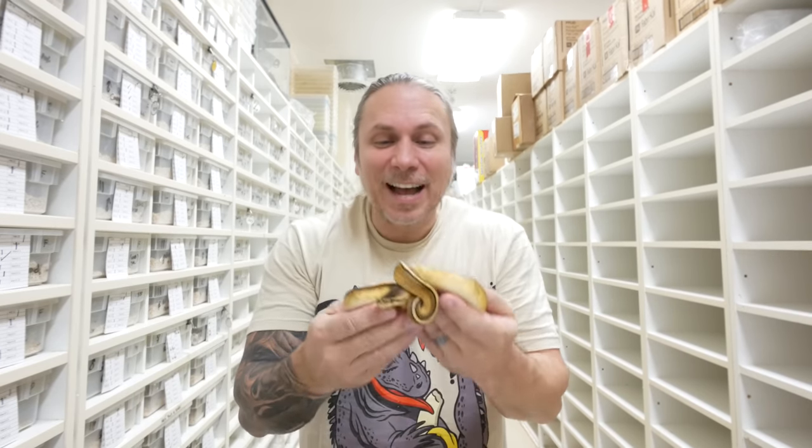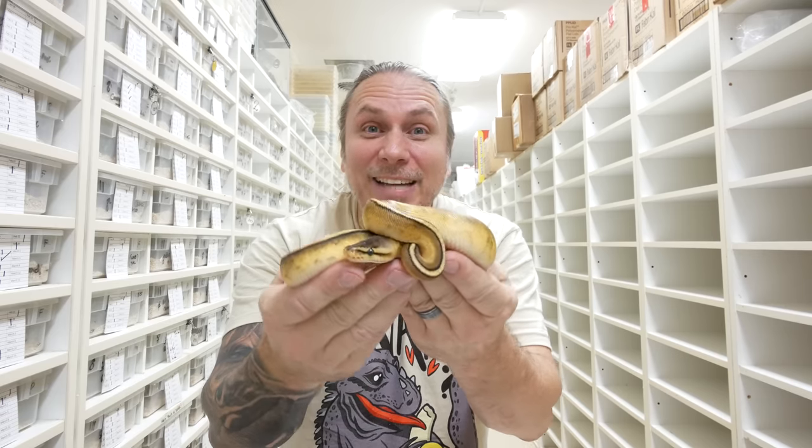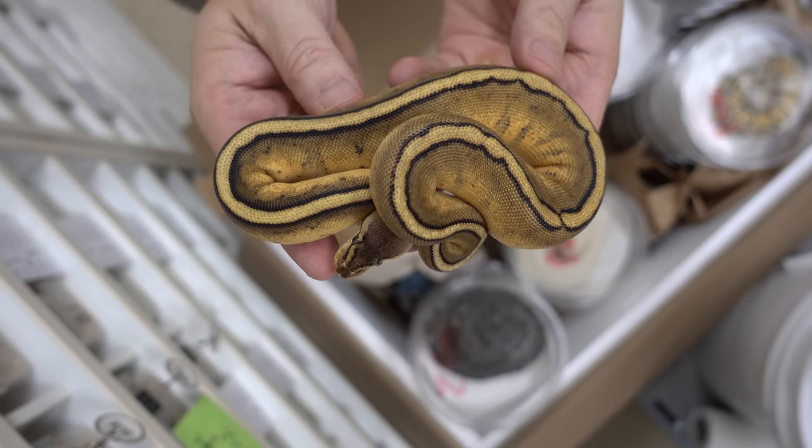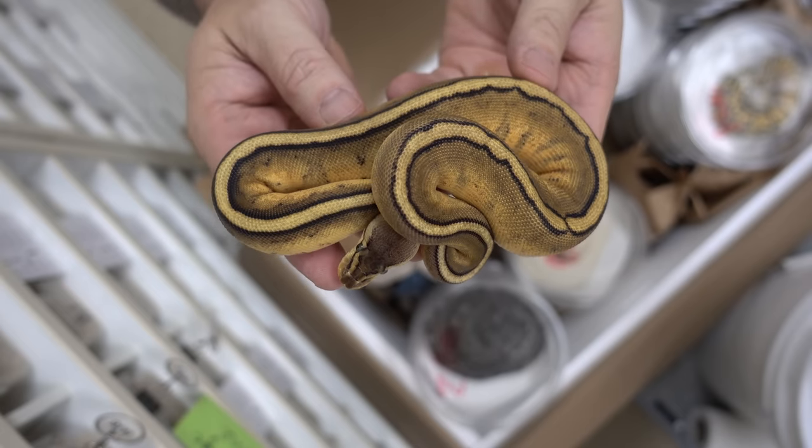Look at this, this is really beautiful. I love these guys. These, of course, are pastel genetic stripe. The pastel is that co-dominant, and then the genetic stripe is that striping down its back.